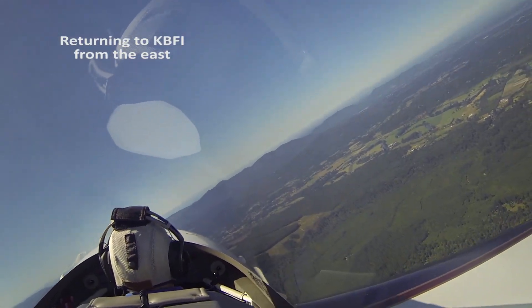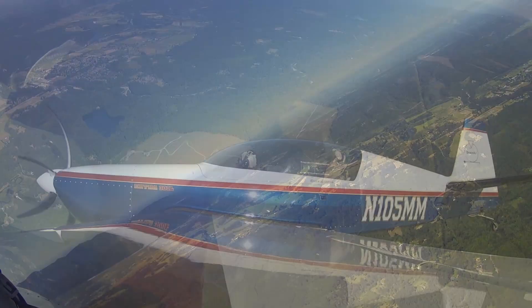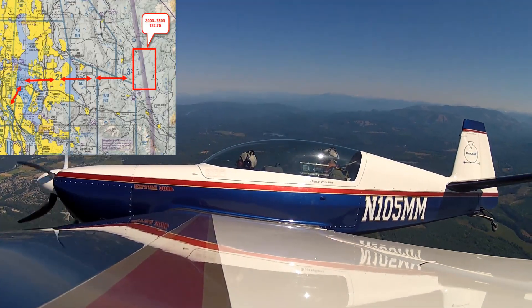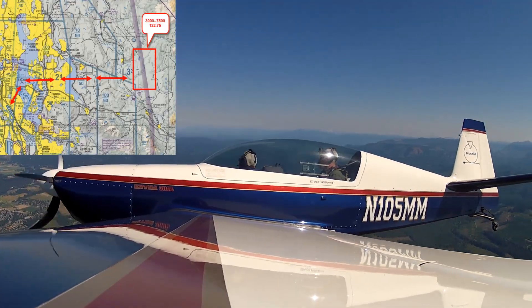You've got the airplane, I'll set the power for you. Northeast practice area, 5 Mike Mike has completed aerobatics just south of Carnation, westbound toward Boyntville.